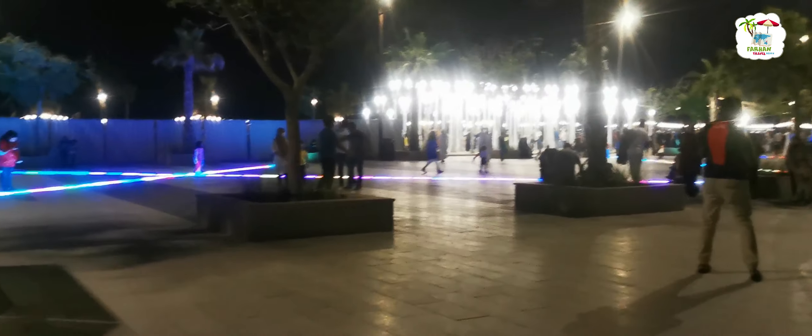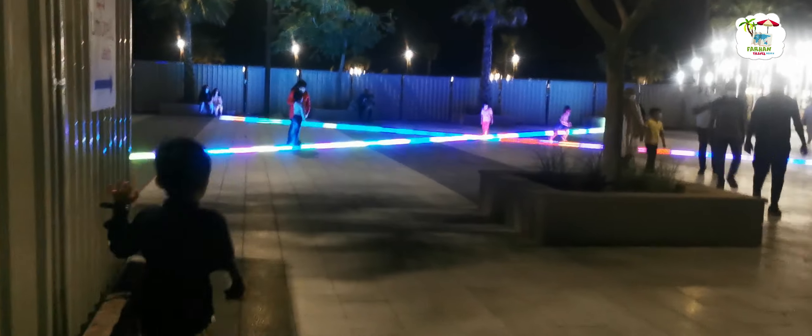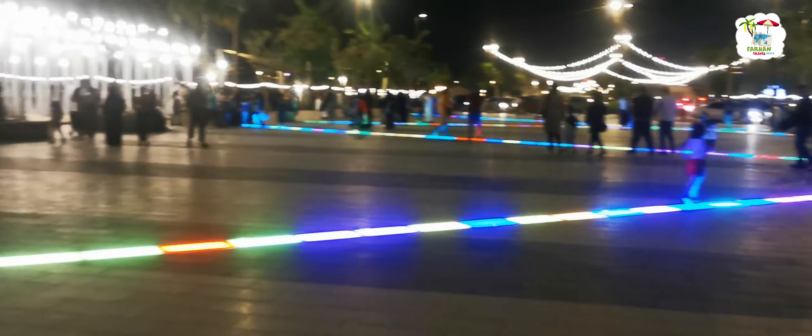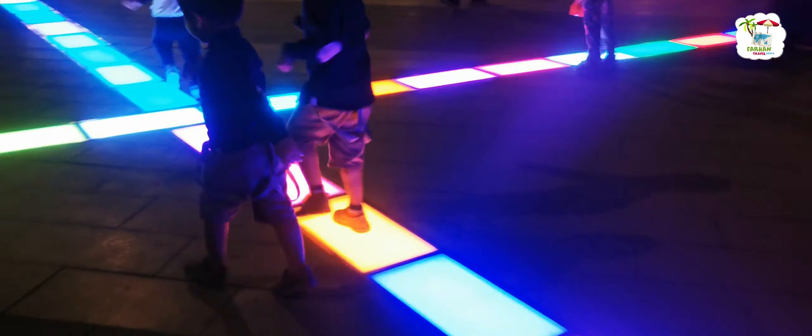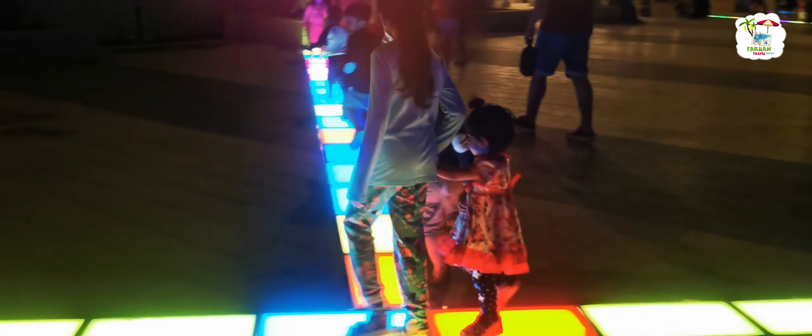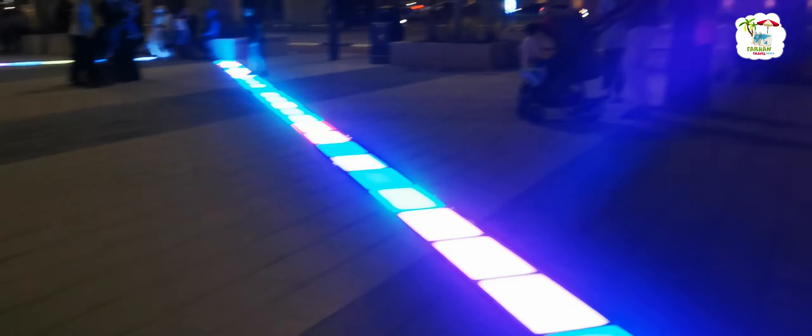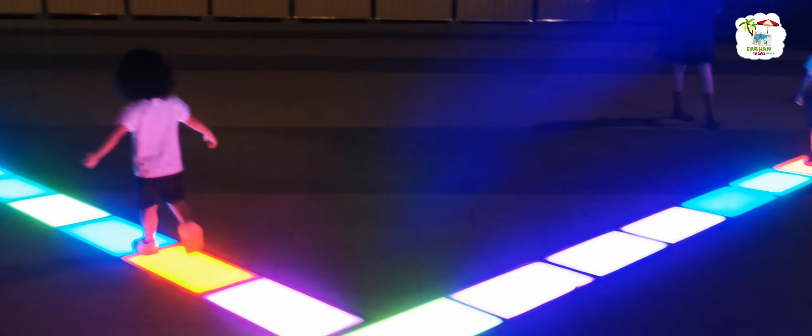Hello friends, today I have come to the family with Umbrella Beach. This is Fujairah Umbrella Beach, and here we will see what has been made here. We are seeing that the kids are changing the color. This is a good place for the kids, and this is a walking track.